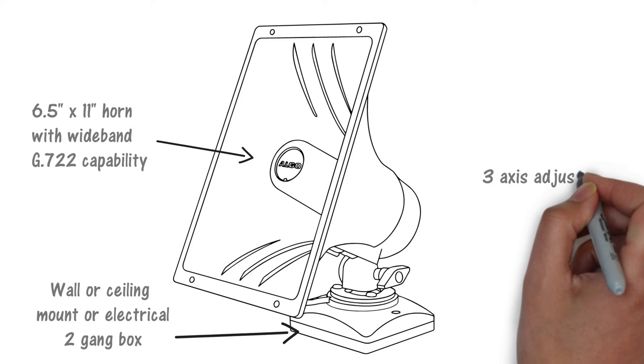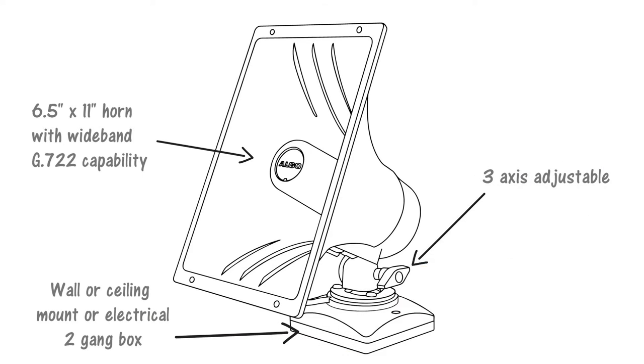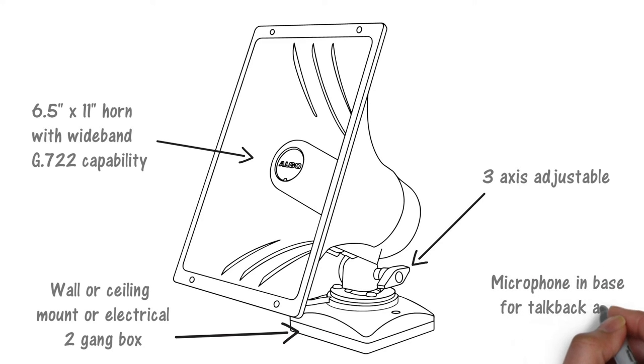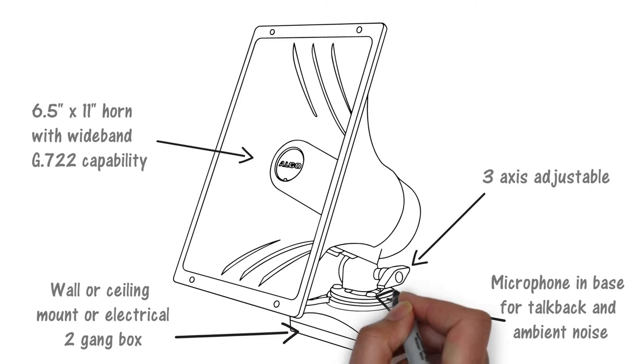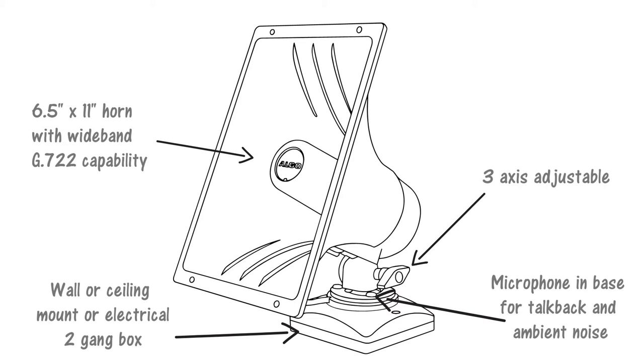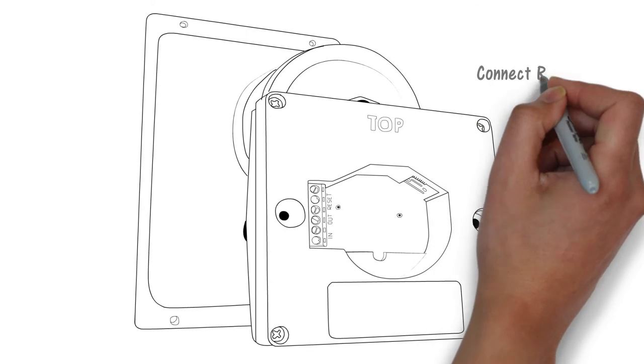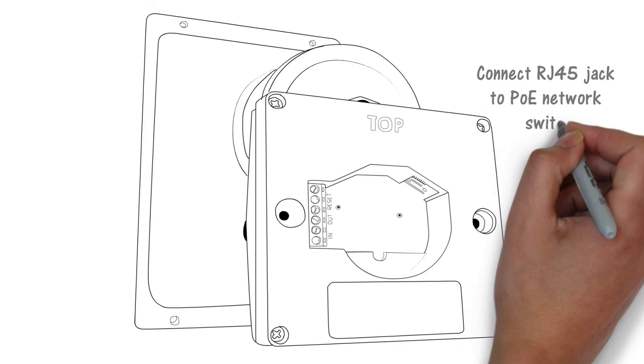Ergonomic adjustment knobs allow for easy horizontal, vertical, and rotation adjustment. A microphone in the base of the speaker provides talkback and automatic response to ambient noise level.